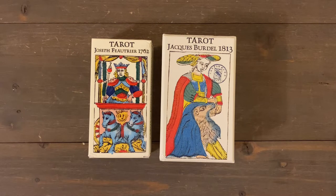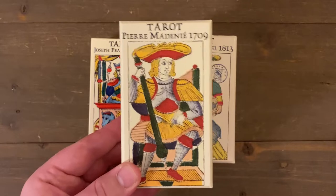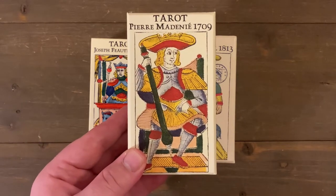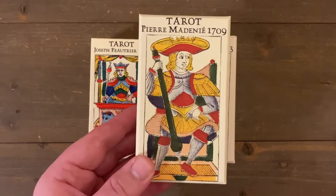I ordered the Joseph Voucher because it's completely different — he's a card maker from Marseille — but I never order just one deck from Yves because of shipping, so I always order at least two. Jacques Bardell was the only Yves Renaud deck I did not have in my collection from what he's currently printing. He does have some new ones coming out; he did a reprint of the Pierre Madenié, the 1709 edition, which is available once again.